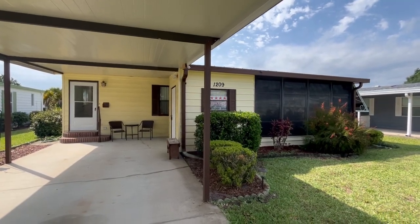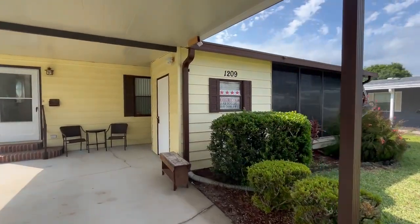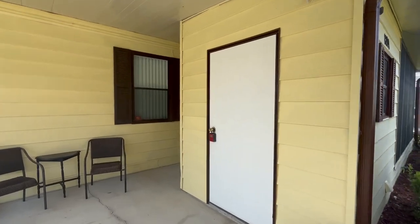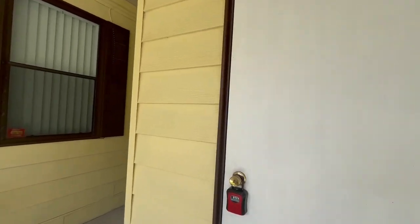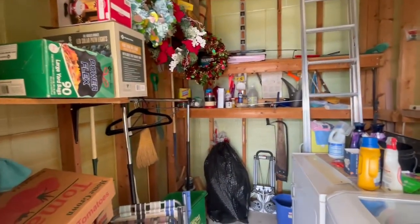Hello all, this is Dana with Four Star. I am here at a new listing — 1209 Marabella Lane — located in La Costa Village, a 55-plus community.